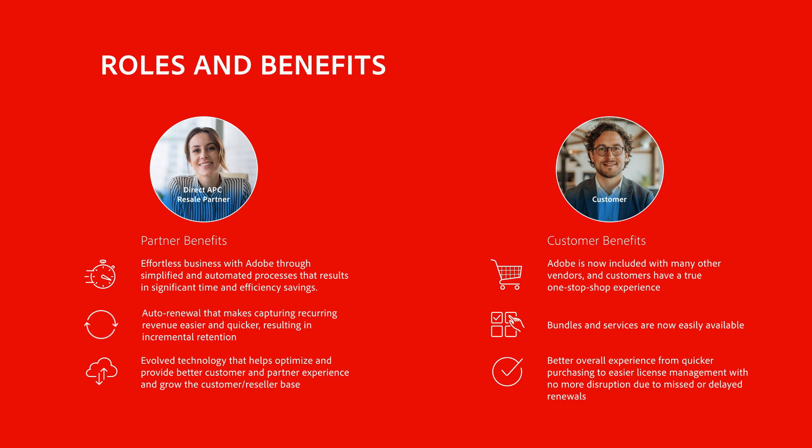We will cover who can sell and key benefits for resellers, like customizing software proposals for your customers' unique needs, and simplifying selling and managing Adobe licenses so you can get the best customer retention.